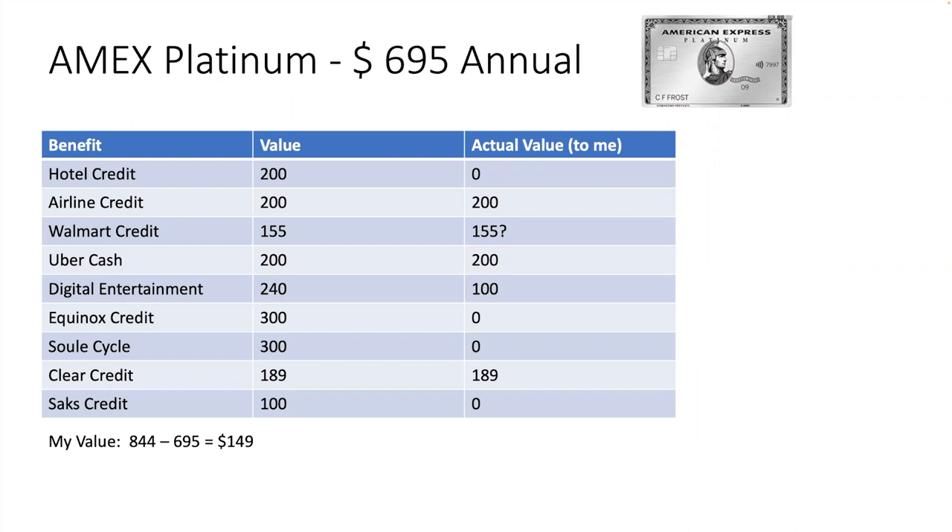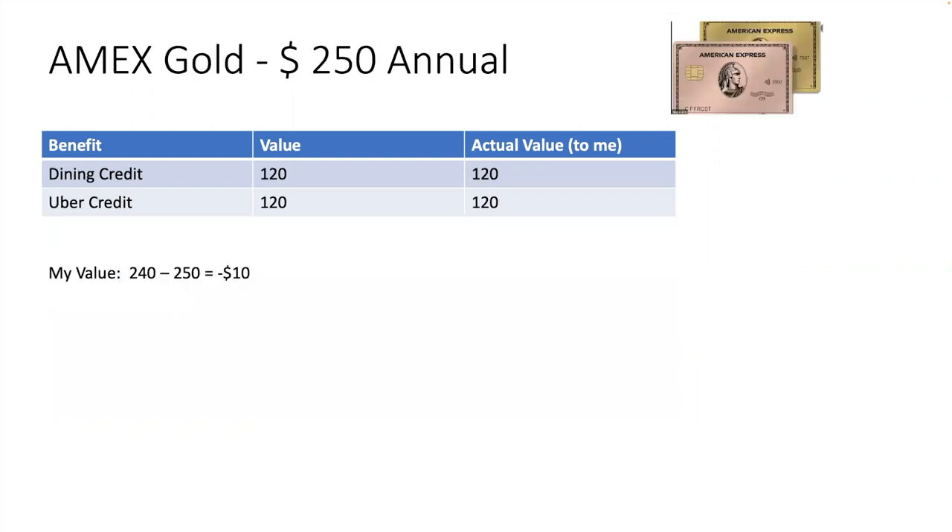Gold card — this one's easy. $120 and $120, so $240 in Uber and dining credits. You can combine the Platinum and the Gold Uber credits onto the same account. Again, I use those all the time. The dining credits, when you go out to certain restaurants, and it counts on Grubhub too. These credits, like the Platinum card, are split out throughout the year — one twelfth each month. But if you use it, which I do, it's well worth it. The extra points for food and dining make it a great card for me. However, it is a $250 card, so it's a negative $10 value to me on the face value of the card. That's close enough to zero for me, and I get it and I use it and I like it.